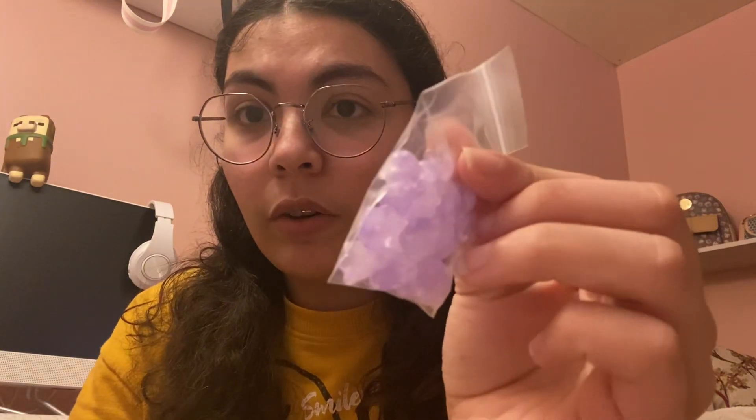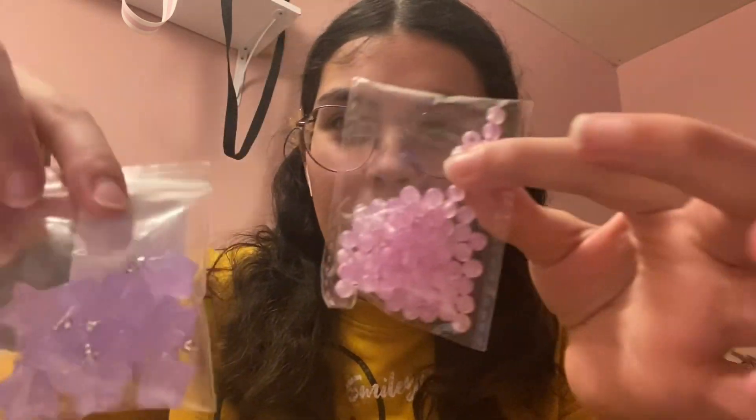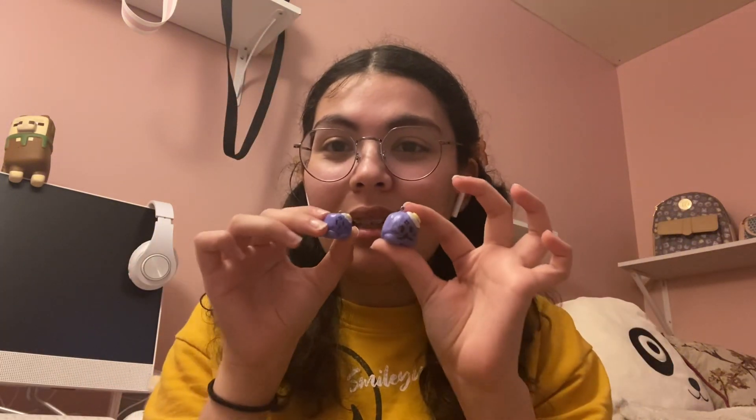I'm so excited the beads are here! The ones I really want to use are these little flowers and these stars for the main beads. For fillers I don't want purple all the way through, so white beads will be the separation. I also got what I think might be pink beads — the listing says purple but they look pink to me.